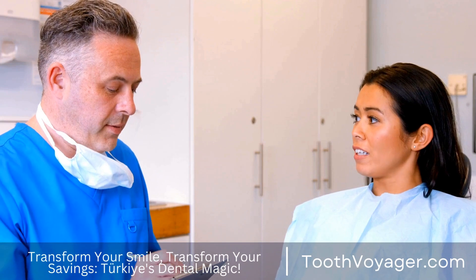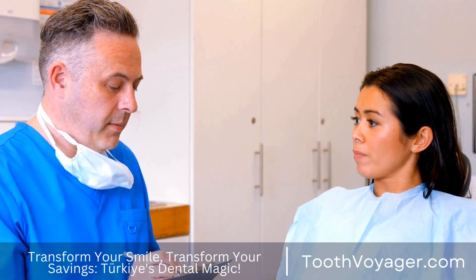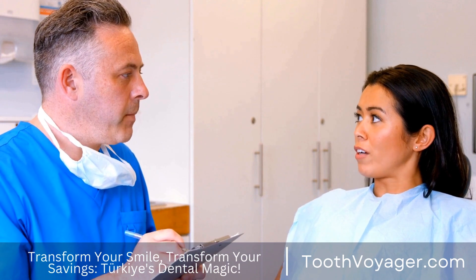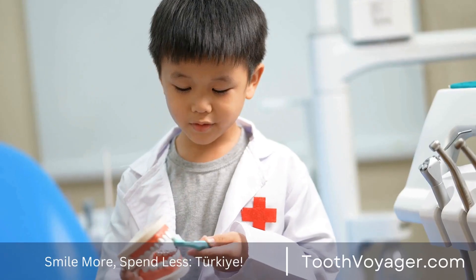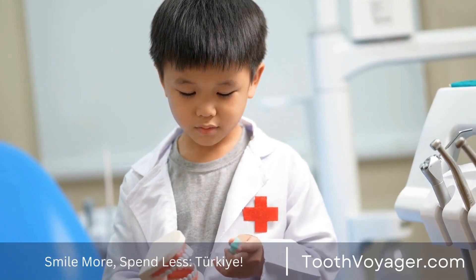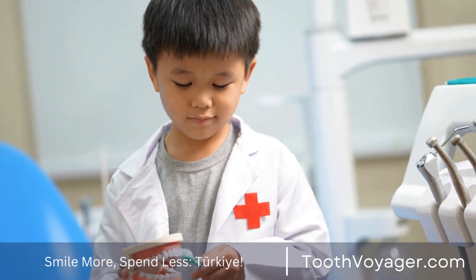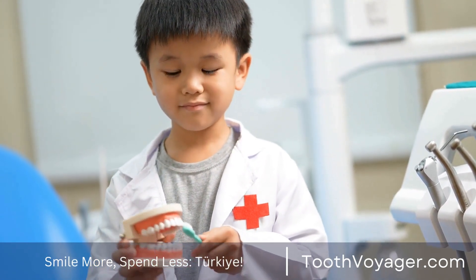Though the price of a root canal could appear high at first, it's important to recognize that the benefits of this procedure outweigh the cost. By investing in your dental well-being and getting the procedure when necessary, you can help prevent tooth damage and reduce the need for costly dental treatments in the future.